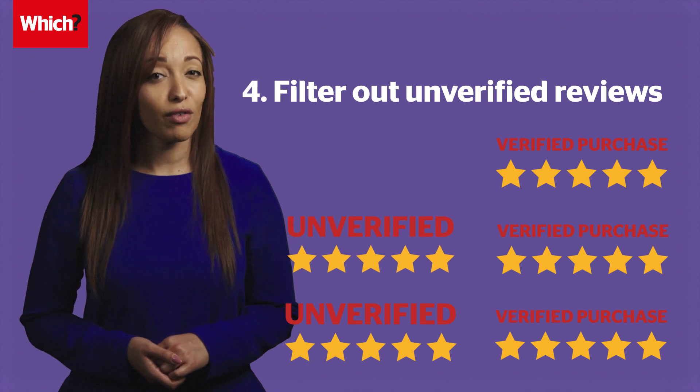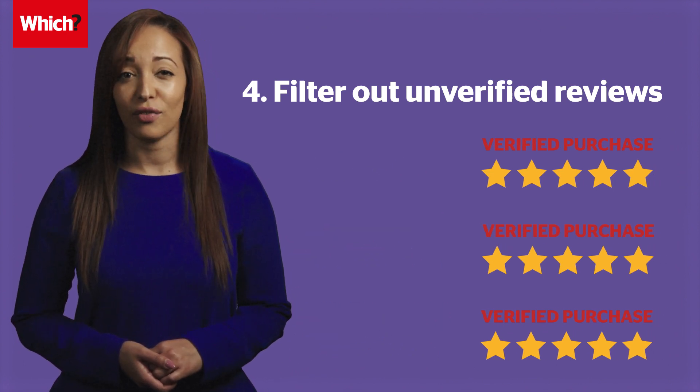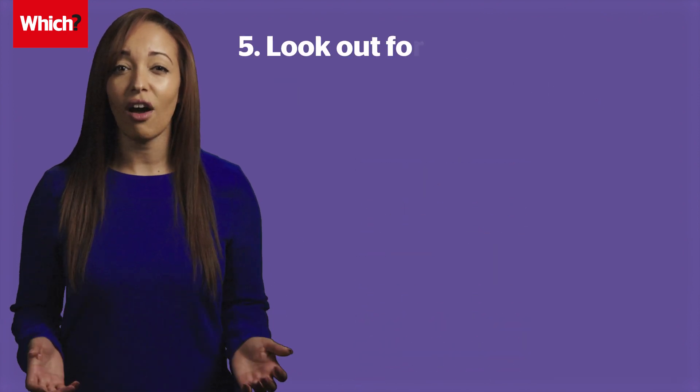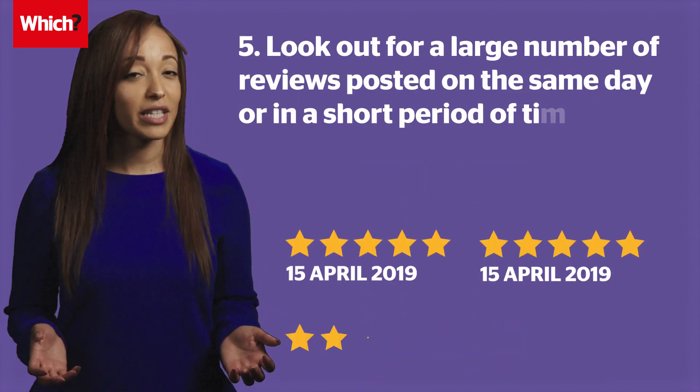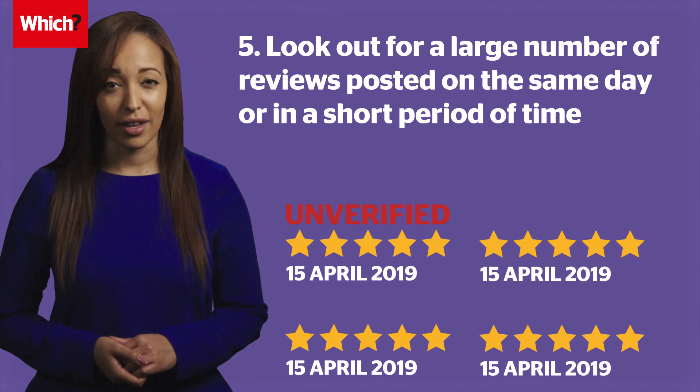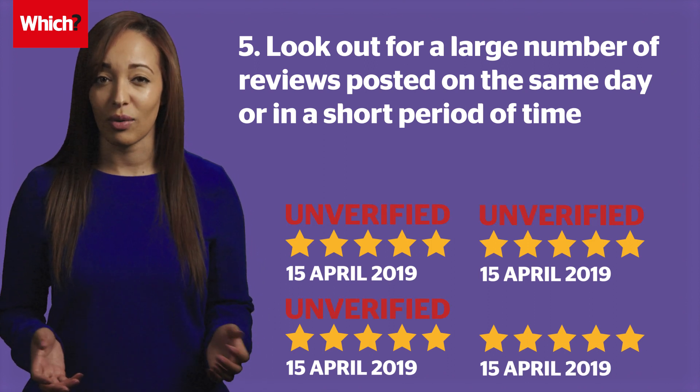Amazon only marks reviews as verified when it can confirm items were bought through its website. If large numbers of reviews were posted on the same day or in a short period of time, it's likely they're fake — especially if they're also unverified.